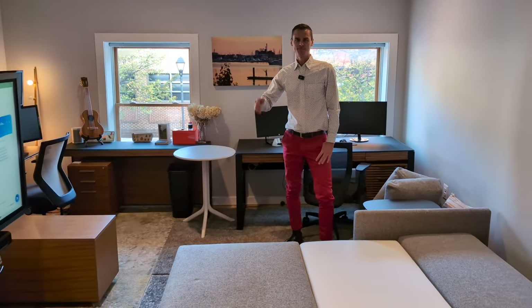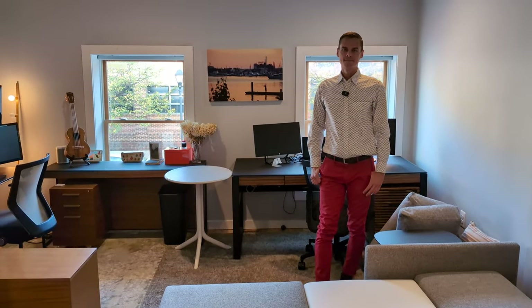Thank you so much for taking a tour. If you've got questions, just chat or email us, and we can't wait to work with you. Thanks for checking us out.